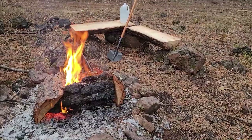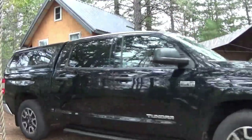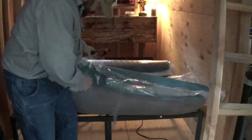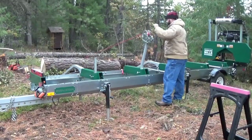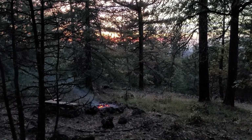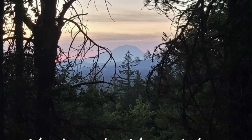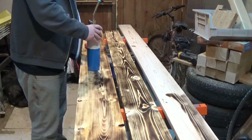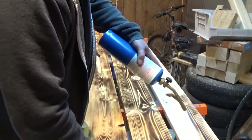Now that our cabin is finally weathered tight, we can move on to some other projects. We've got plenty of siding that needs to be milled for next spring, and I was thinking it would be nice to finally sleep on a real bed. Follow along and check out what we do this time up at the cabin. My name is Josh and this is My Lonely Mountain.